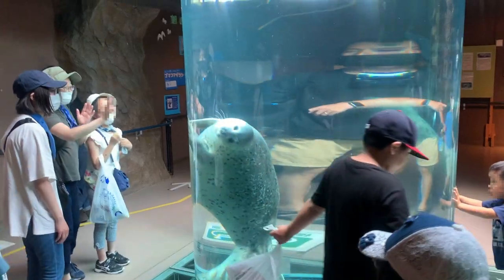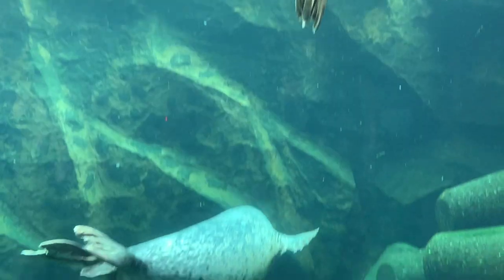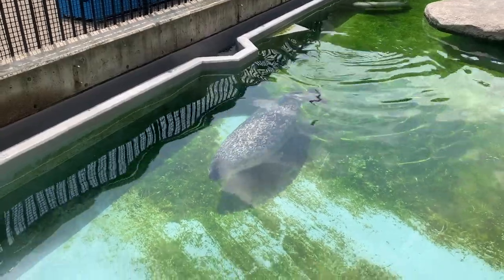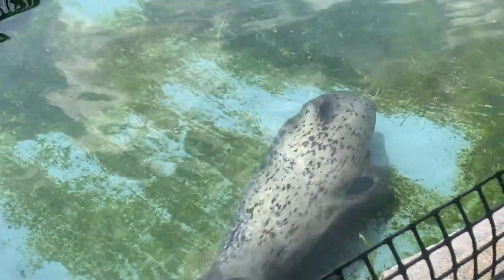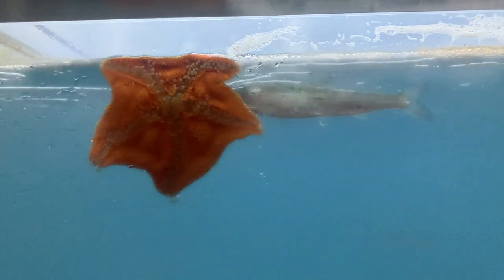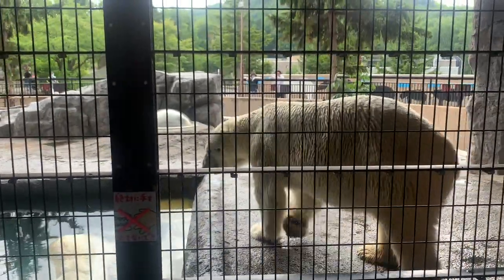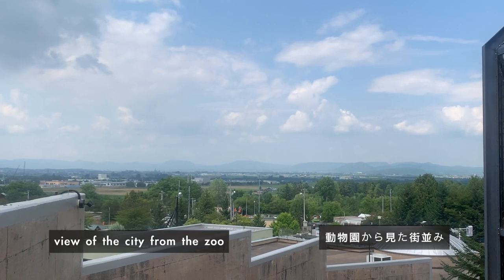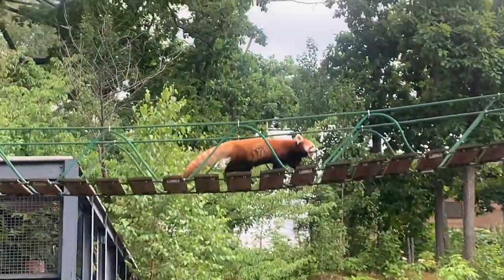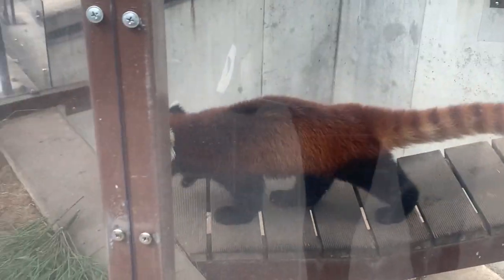This glass tube, dubbed the marine way, is where many people gather to see seals swimming up and down the passageway. With a focus on animals that live in colder climates, the zoo houses around 700 animals hailing from 120 different species. The zoo is also big on behavior exhibition, which is meant to showcase the animals in the most natural manner that would mimic their behavior out in the wild.